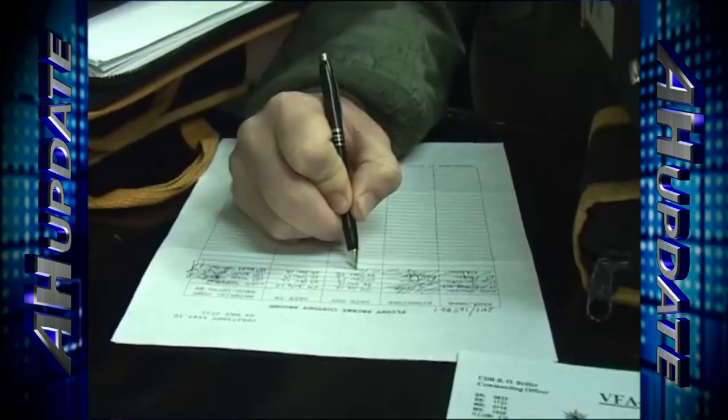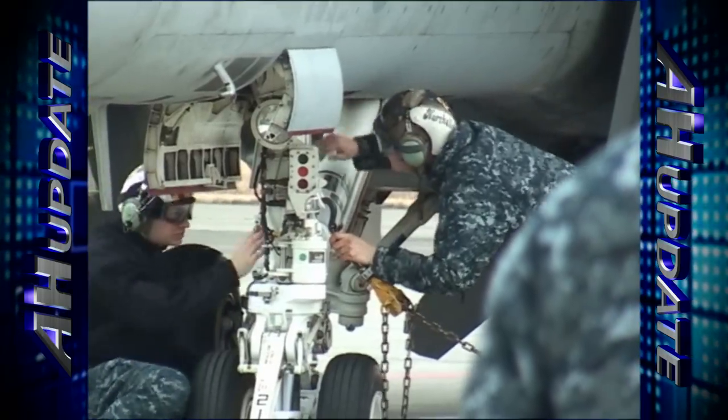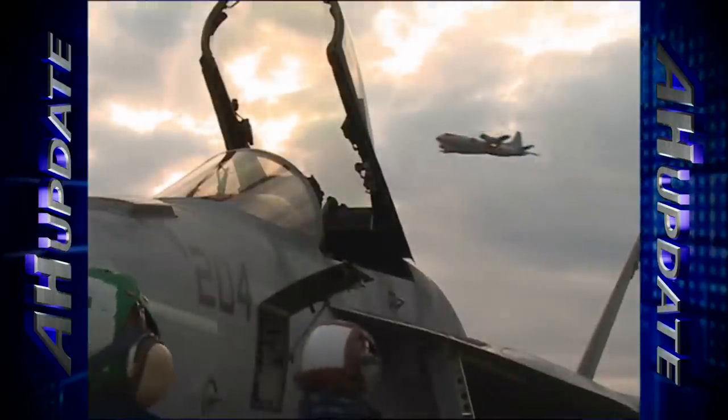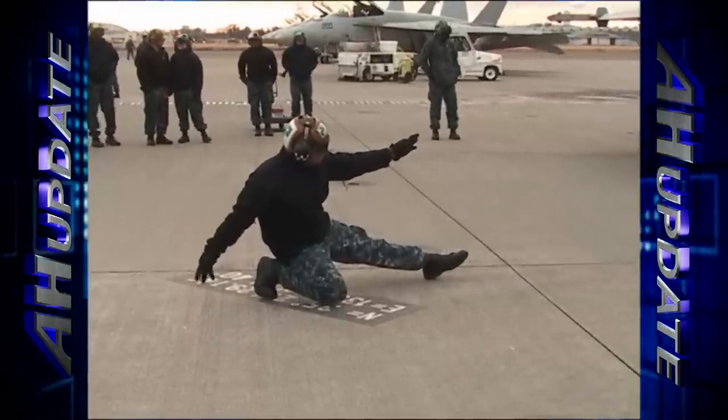This high-profile mission requires these sailors to make sure every eye is dotted and every nook and cranny checked and rechecked before takeoff. They send the best and brightest out to the forward-deployed naval forces, so we're able to leverage that talent. We've got a great team of maintainers working on these jets, grooming them. We're totally prepared for the trip across the Pacific.